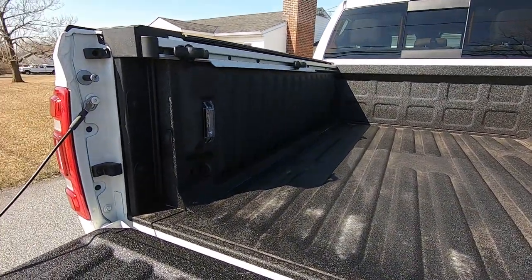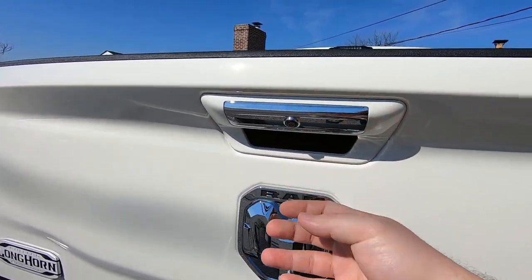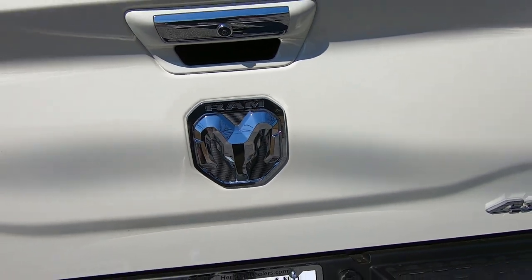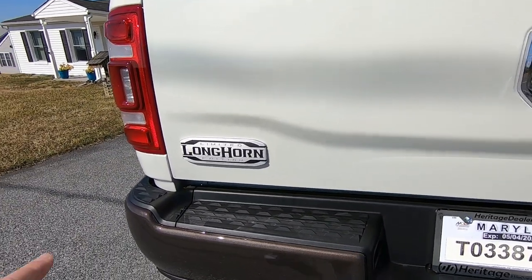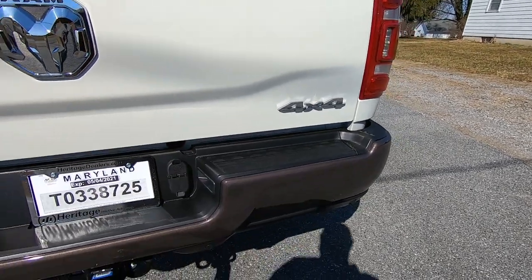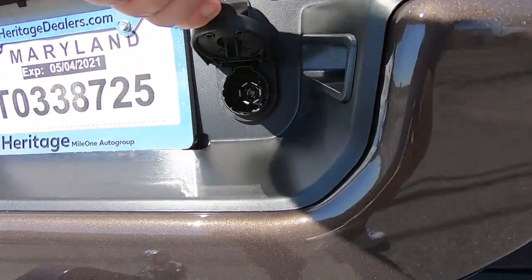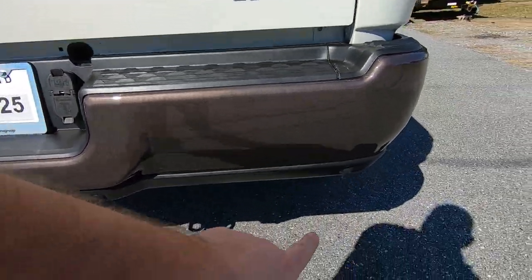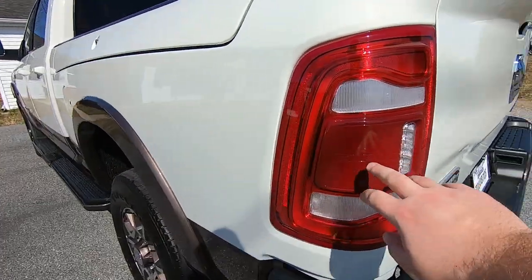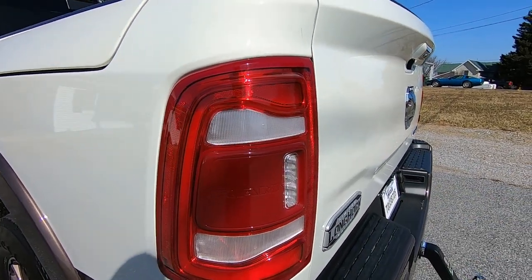We have bed lighting as well. Along the back, you get your backup camera in the tailgate handle, a very large RAM badge, a nice engraved Limited Longhorn Edition badge, your 4x4 badge, hitch receiver, two hitch plugs, and backup sensors. Inside the tail light is actually where your blind spot monitoring radar is located.